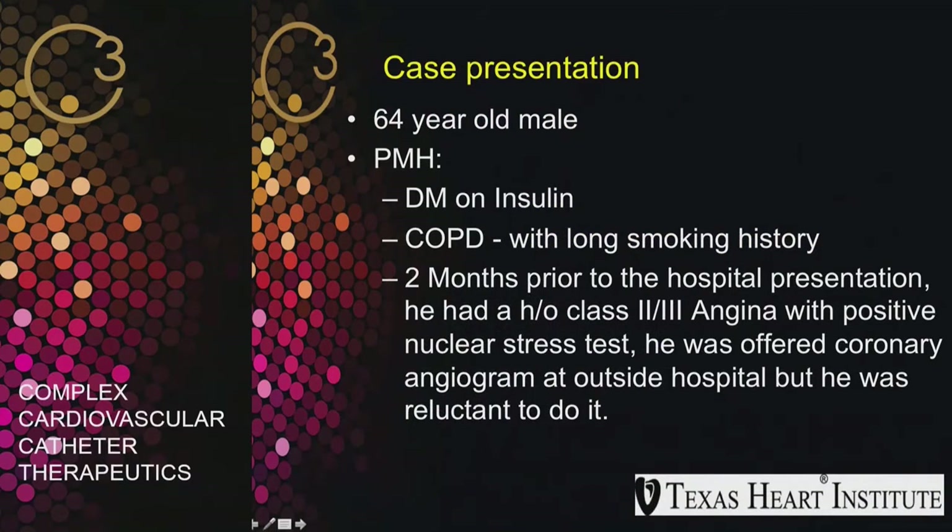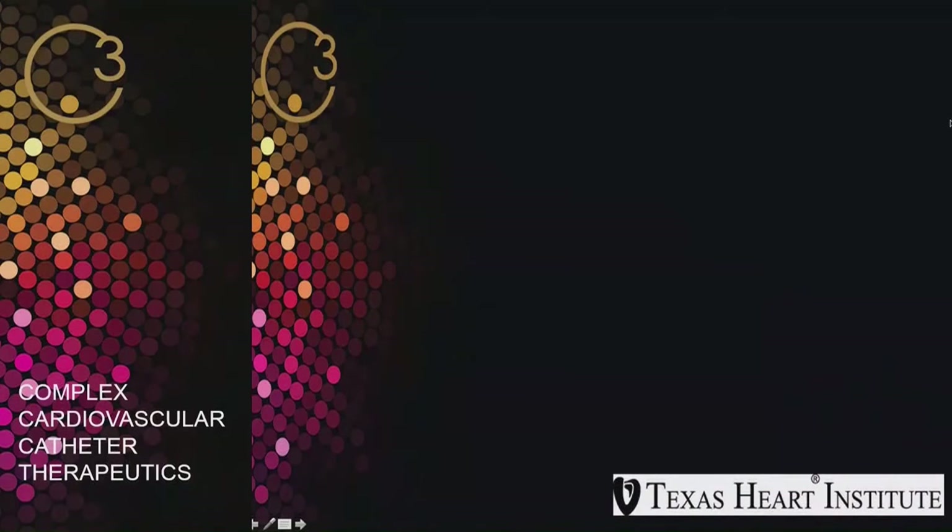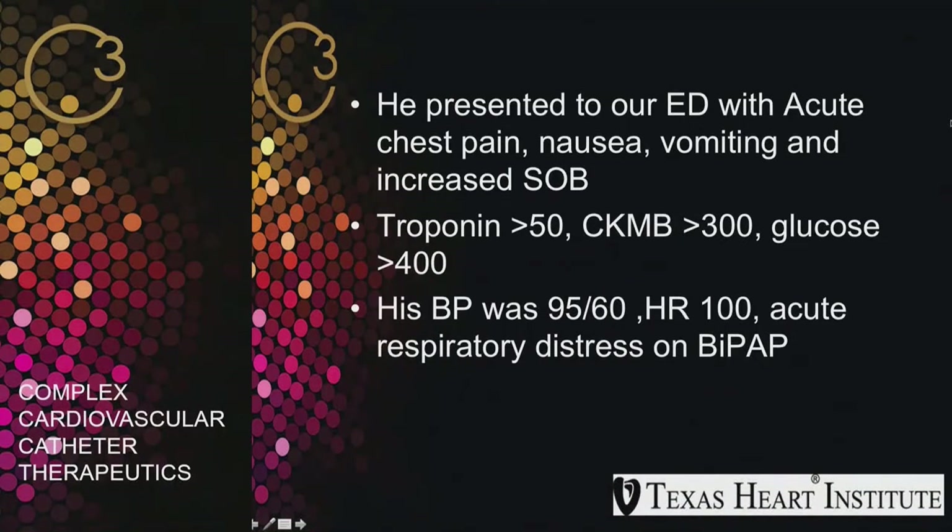He's a 64-year-old male with a history of diabetes and COPD with a long smoking history. Two months prior to presentation, he had class 2-3 angina with a positive stress test and was offered a coronary angiogram, which he elected to have. Two months after this, he came to our emergency department with acute chest pain, nausea, vomiting, and shortness of breath. His troponin was more than 50, CKMB more than 300, and blood sugar more than 400. Blood pressure was 95/60, heart rate 100, and he was in acute respiratory distress requiring BiPAP.